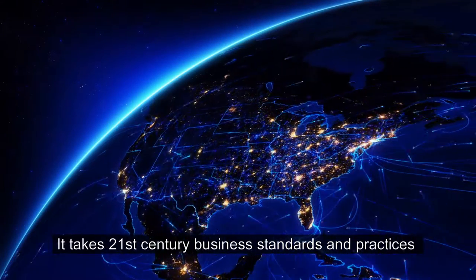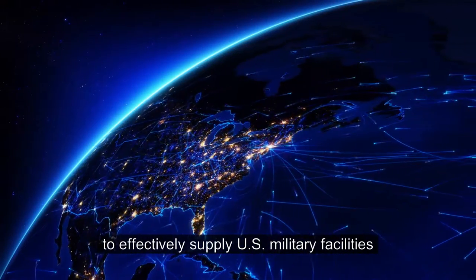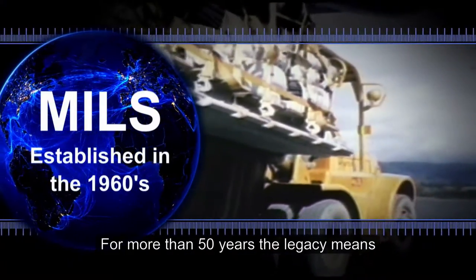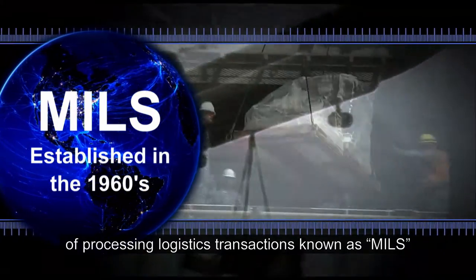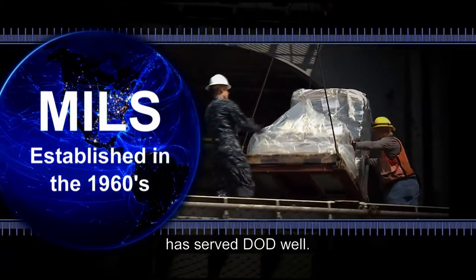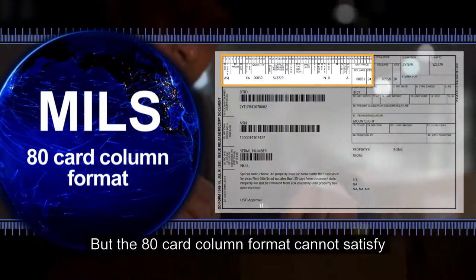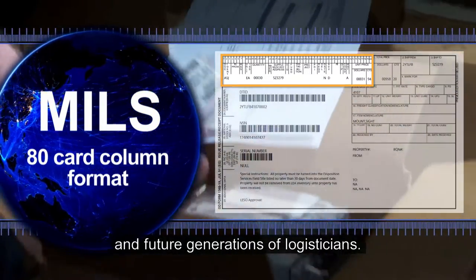It takes 21st century business standards and practices to effectively supply U.S. military facilities and units worldwide. For more than 50 years, the legacy means of processing logistics transactions, known as MILLS, has served DOD well. But the 80-card column format cannot satisfy the increasing demands of present and future generations of logisticians.